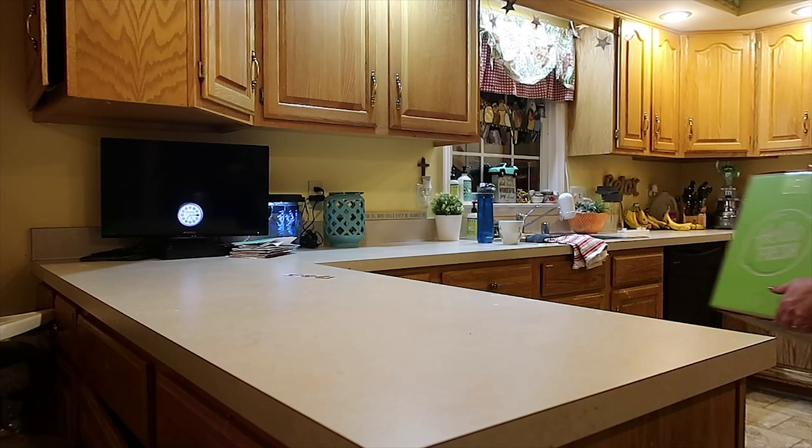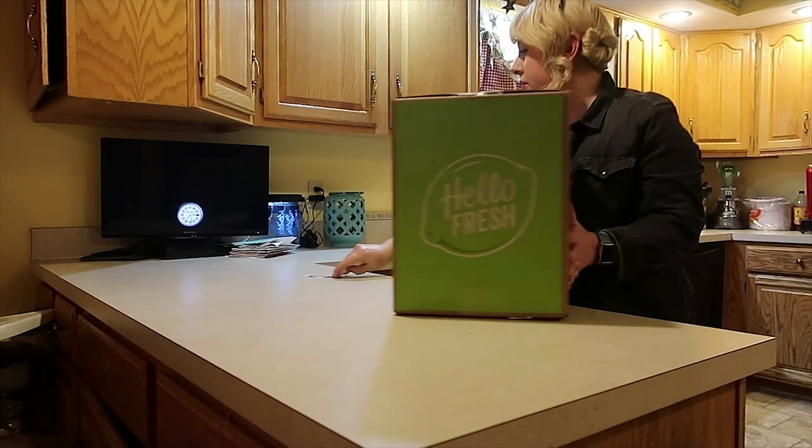Guess what we're doing this evening, friends? It is another big, large family cook-up. I have three brand new boxes from HelloFresh. We're gonna crack all three of these open and cook everything that's in there. Thank you, HelloFresh, for sponsoring today's video.